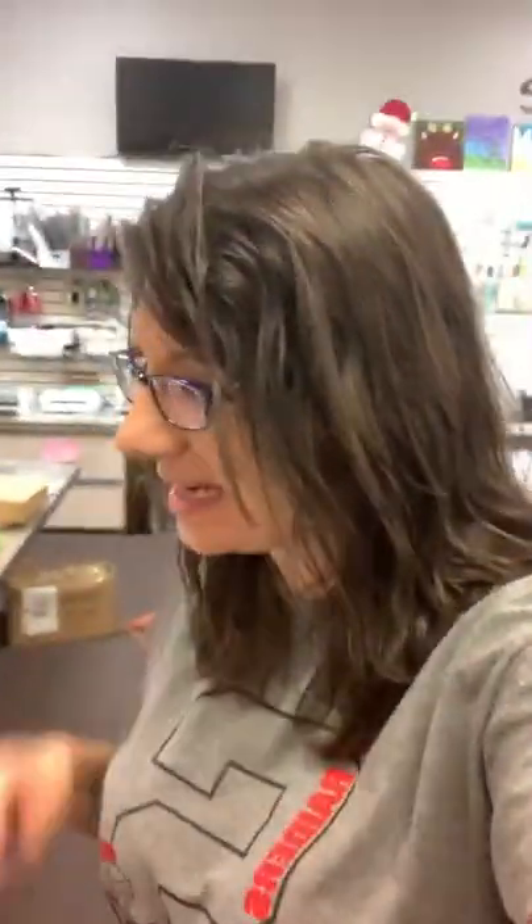Hey everybody, it's Hannah at the Doodlebug in Jasper, Indiana, and it is time for our 'What's New at the Doodlebug' live! Today I've got three orders for you — I didn't realize one was a smaller one. We got in our scrapbook adhesives order, which is just adhesives, but I've got a couple I want to highlight. I also got a great order in from Spellbinders.